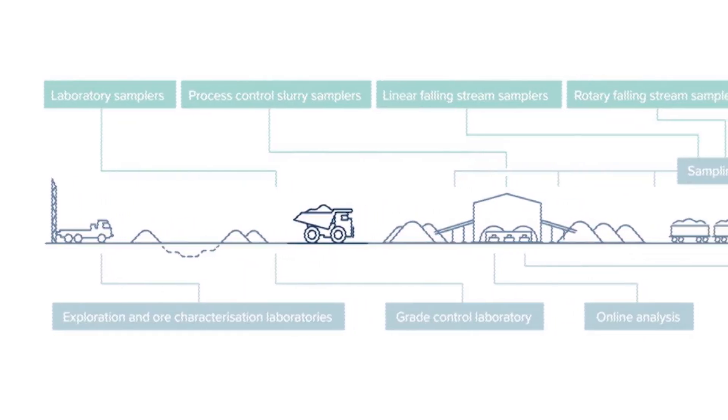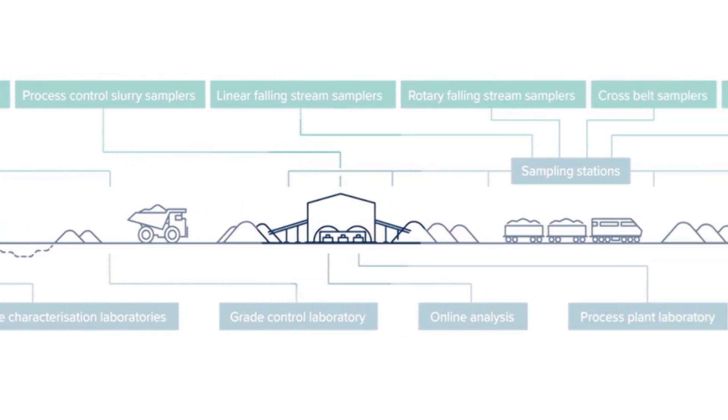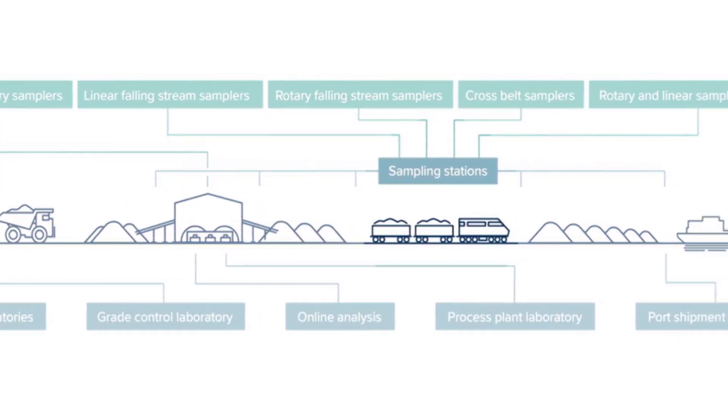We sample the ore entering the process, each stage of comminution, slurry streams, process liquors, melts and powders, and ultimately sample and analyse the final product loaded for transport.